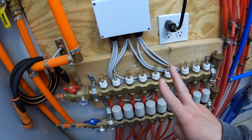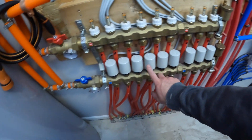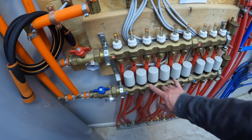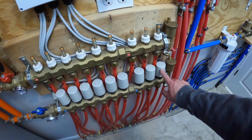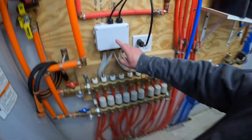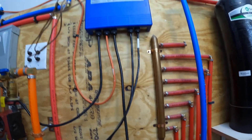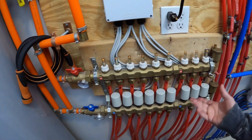I have one manifold and two zones, controlled by these solenoid valves down here. I have six of them — these three are the garage and these six over here are the house. They are all tied together in this junction box and then go up to the zone controller up there. Depending on which side is calling, or if both are calling, that will open and the floor gets heat.